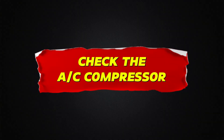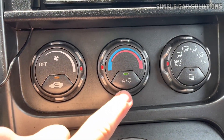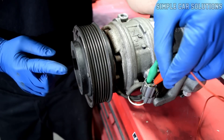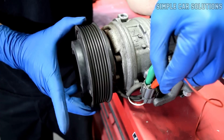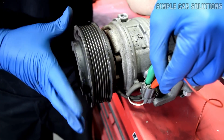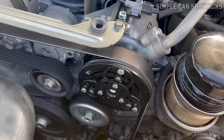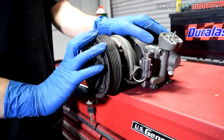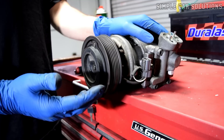Check the AC compressor. If all that checks out, another possible cause of the squealing could be the air conditioning compressor. If the bearings inside the compressor start to wear out or seize up, they can cause a squeal when the engine first starts. Usually this only happens when the AC is turned on, but a damaged bearing can still make noise even if the AC is off. So it's worth checking that the compressor spins freely and that nothing is seized or grinding.